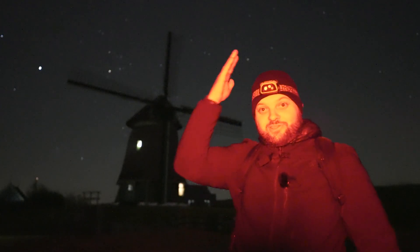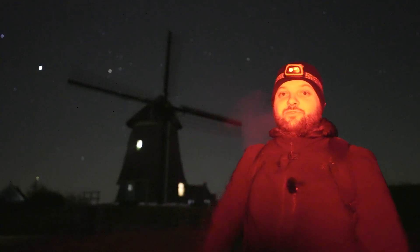Good evening and welcome back to the channel. Tonight you can see I'm wearing a hat — it's pretty cold, and that can only mean one thing: the winter constellations are coming back to the sky. I'm very excited. Tonight I'm going to shoot Orion rising here at this windmill — this typical old school Dutch windmill.